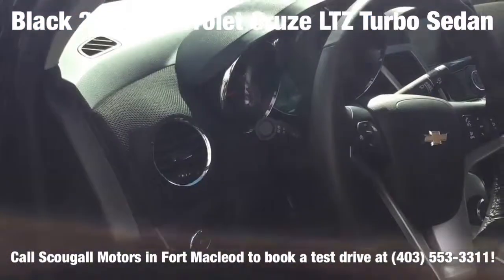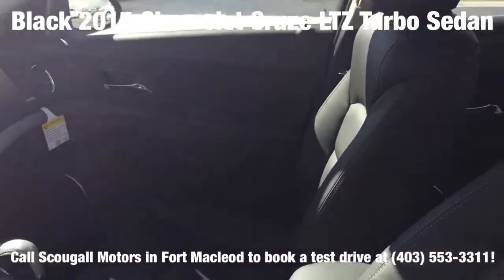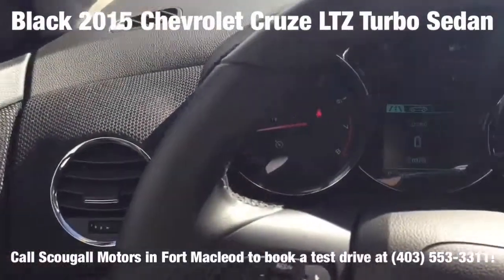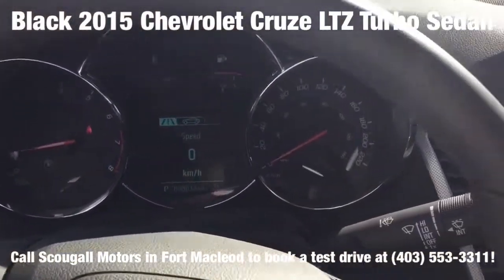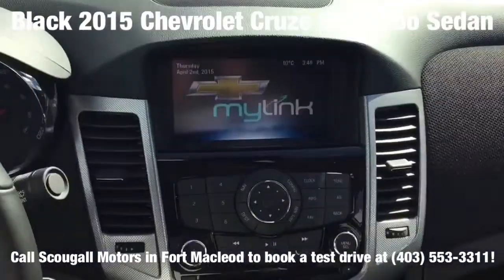It's fully loaded with keyless access, easy key passive entry and push button start, power door locks, remote start, climate control, power sliding glass sunroof, 18-inch split 5-spoke aluminum wheels, and a rear spoiler.